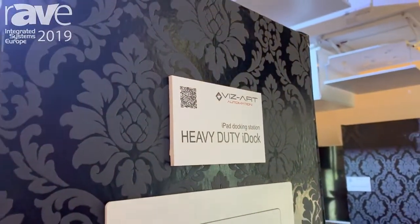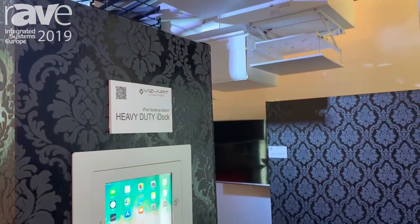Hello, welcome to IAC 2019. I'm Marek Nowowilski, and I represent Vizart Automation Company.